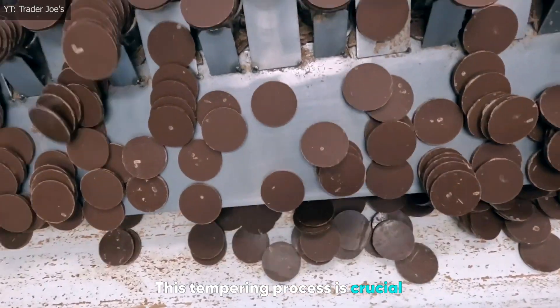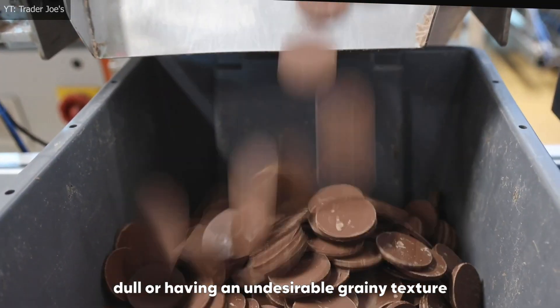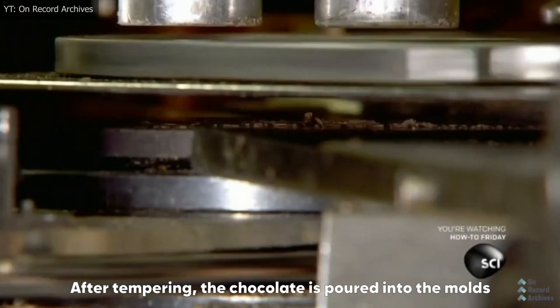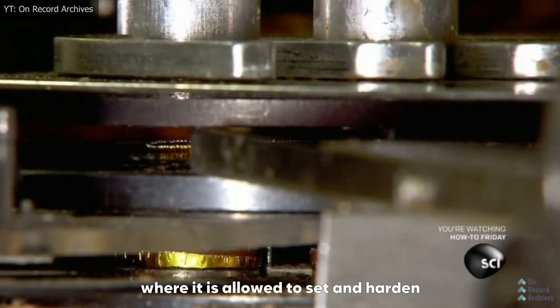This tempering process is crucial in preventing the chocolate from becoming dull or having an undesirable grainy texture. After tempering, the chocolate is poured into molds, where it is allowed to set and harden.